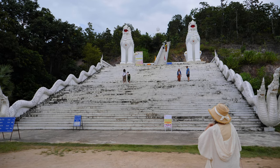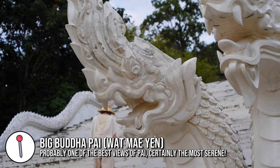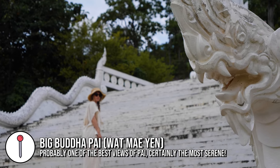We have come to the Big Buddha — the big white Buddha temple in Pai. We've actually just had a huge lunch at Earth Tone, which is just at the bottom of the hill, but we can see the Big Buddha up there and we're going to take a gentle walk up to the top.